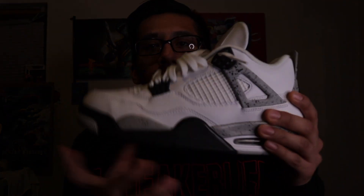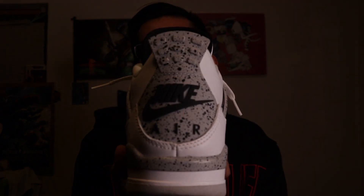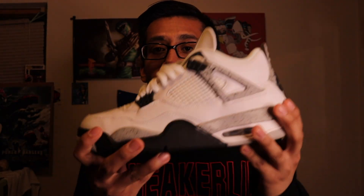Moving on, we have the Jordan 4 White Cement — beautiful shoe, my favorite shoe of all time, hands down. That gear on the back with the cement print, the shoe is just so beautiful. I've obviously worn them and I definitely need to get a second pair — beat one up and keep another on nice. I'm pretty sure I had this shoe last year and they're still in the collection.